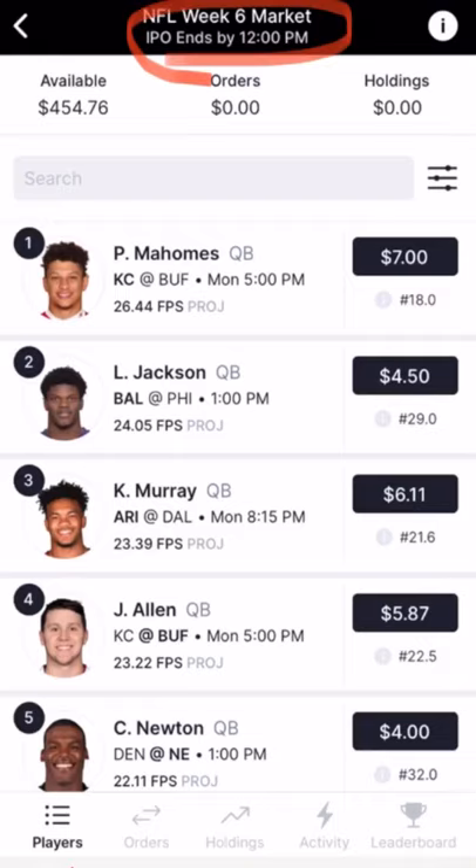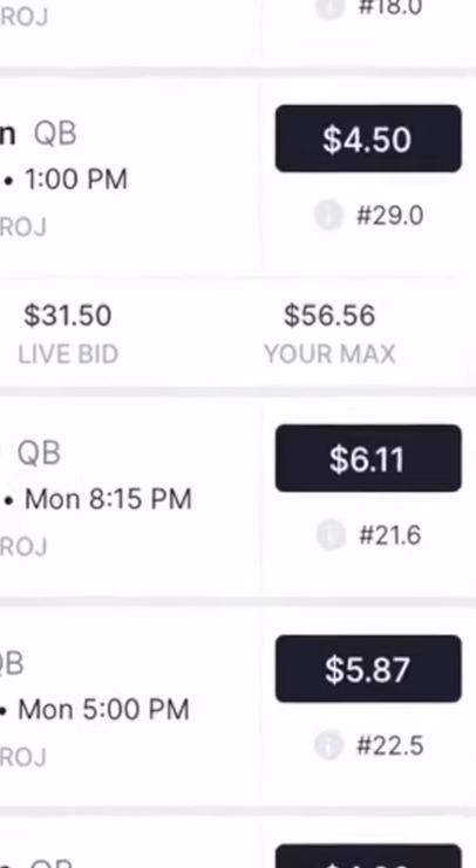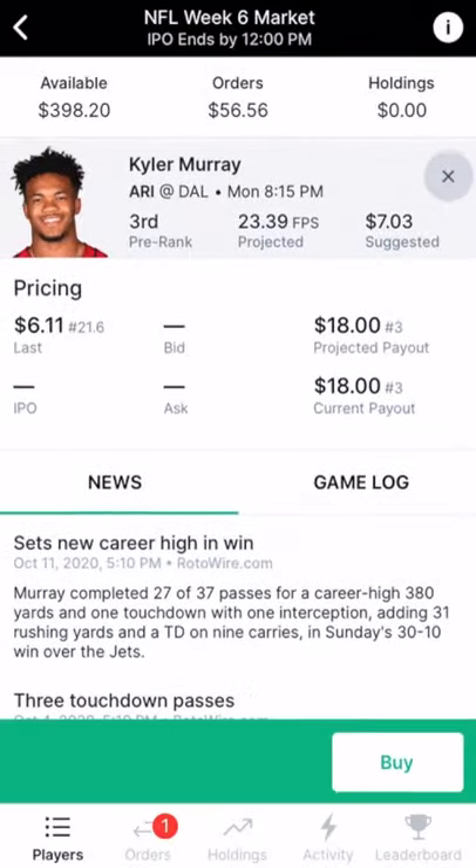The initial player offering is an auction where investors bid for shares of players. In this example, it runs from 8 a.m. to 12 p.m. Eastern. The live IPO price is shown next to each player, along with the corresponding break-even rank.